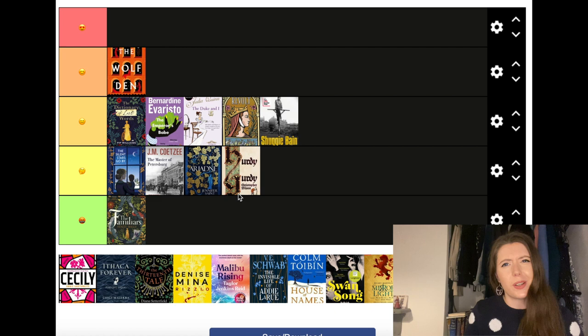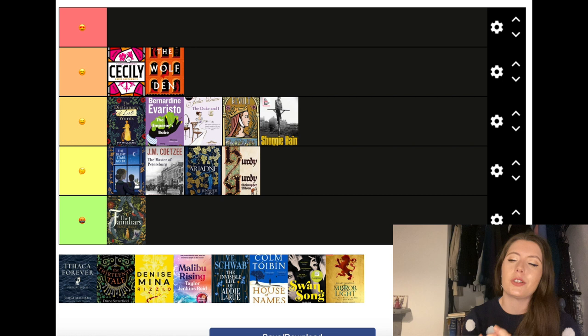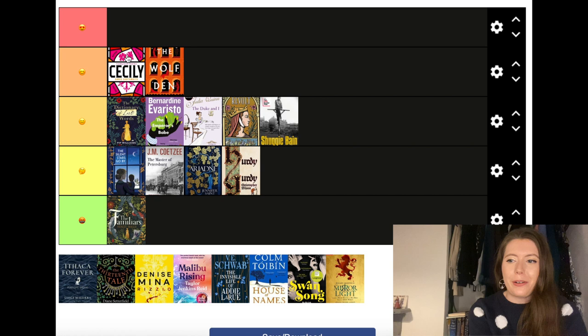Cecily by Annie Garthwaite is going to go in the second tier — I absolutely love this book. It retells the story of Cecily Neville, wife of Richard Duke of York and mother of Edward IV and Richard III. The best comparison I could give is something like Wolf Hall by Hilary Mantel, which as we know is the highest praise I can give. I don't think it has sunk into my heart quite as much as the Wolf Hall trilogy, but I'm very excited to read whatever she comes out with next. And back in October Annie Garthwaite actually reached out to me on Twitter to thank me for my review.